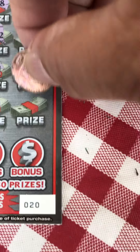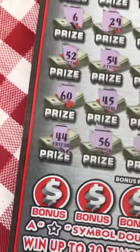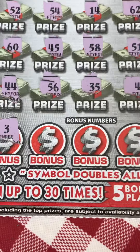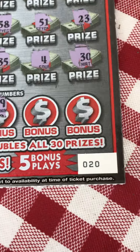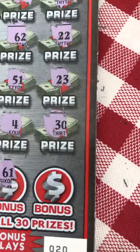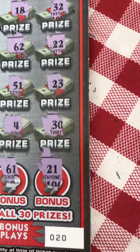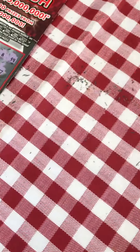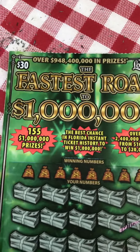Number 4, 30 — and now we got only bonus numbers. Here we go: number 3, 37, 7, 49, 61, and last but not least, 21. So this card is a loser. Now we're going to proceed to the $30 'Fast Road to 1 Million.'